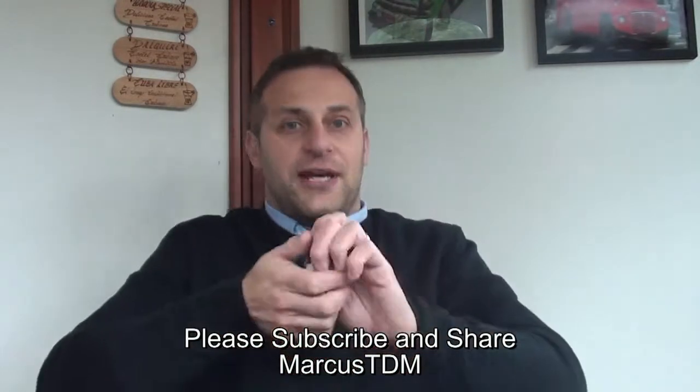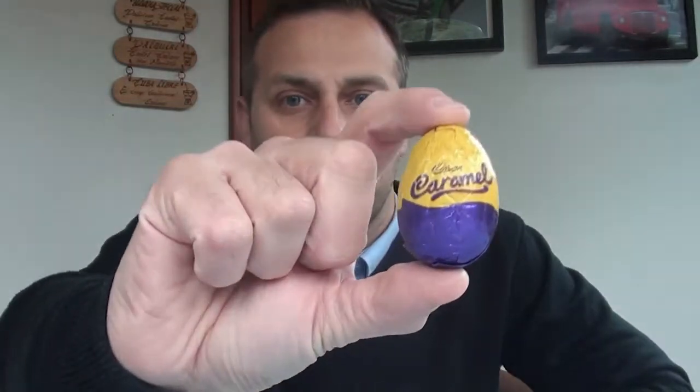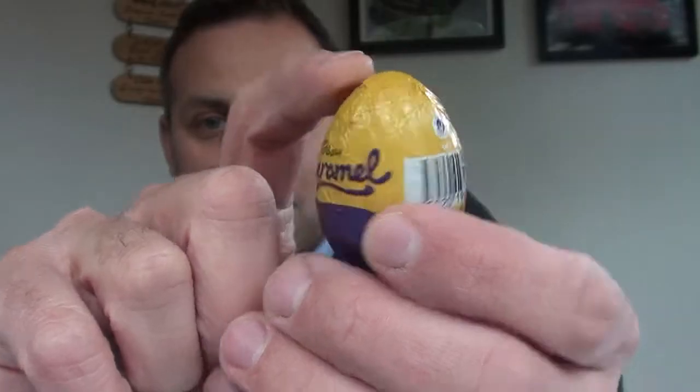I thought I'd do a follow-up video for the caramel egg, because talking about the Cadbury's Cream Egg I thought to myself, well if they've changed the chocolate of the Cream Egg, what's to say they haven't changed the chocolate of the caramel egg? So this is the first one I've tried this year. There we are — looks the same, same sort of foil in the caramel style. I'm gonna give it a go. I've always loved these in the past.